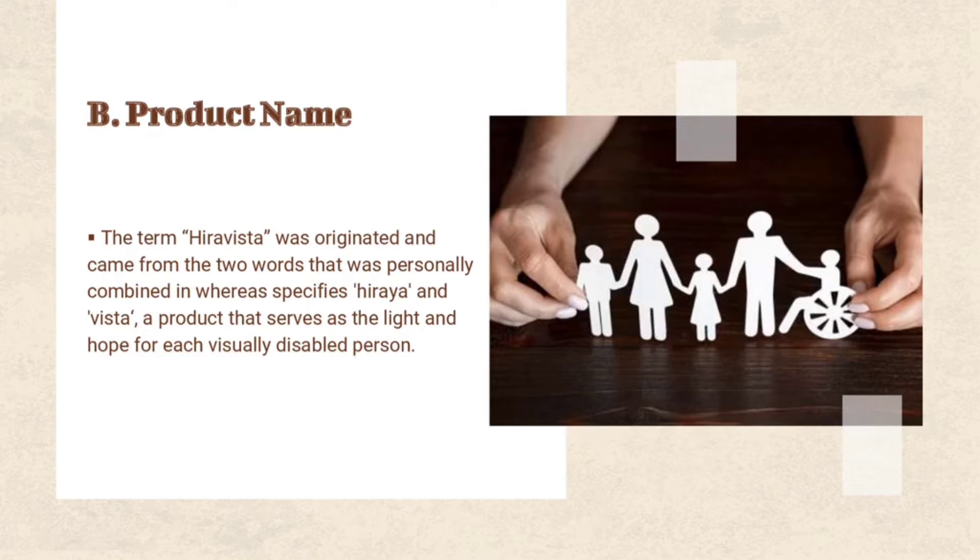Since this eyeglass has been thought and created by a Filipino, we wanted to make this product meaningful. That is why we talked about using ancient Filipino words that can give encouraging words to our target people. This ancient Philippine word is Hiraya, which specifically means the fruit of one's hopes, dreams, and aspirations. The eyeglasses will be the hope for blind people to live in a society without being taken for granted.